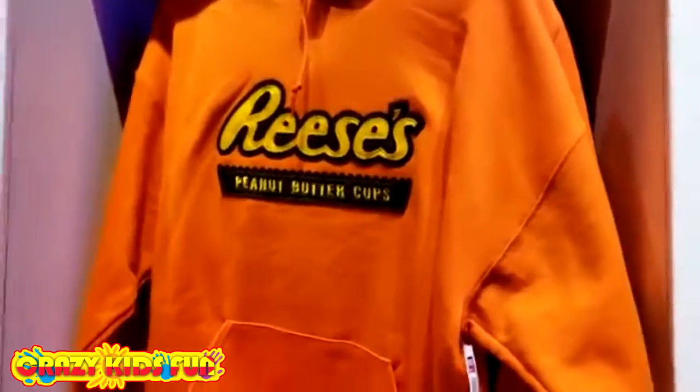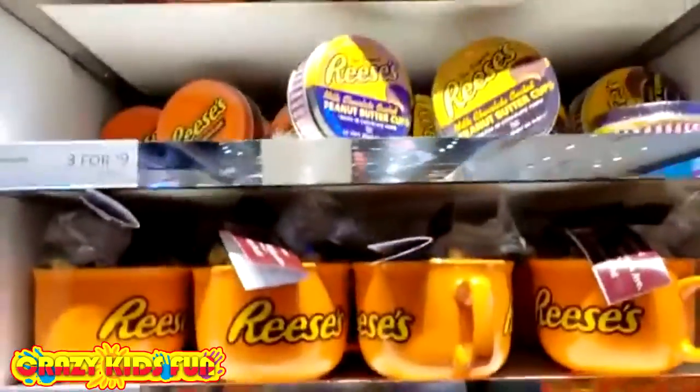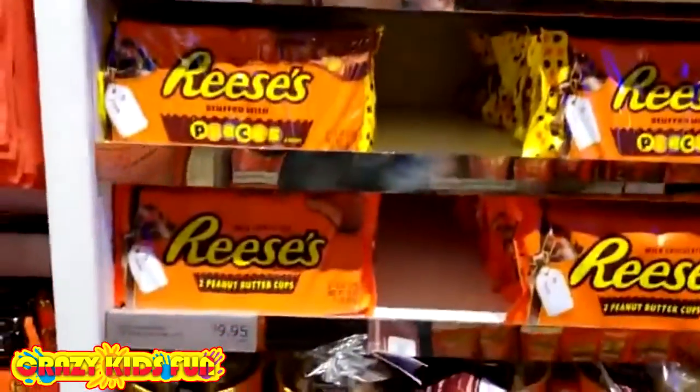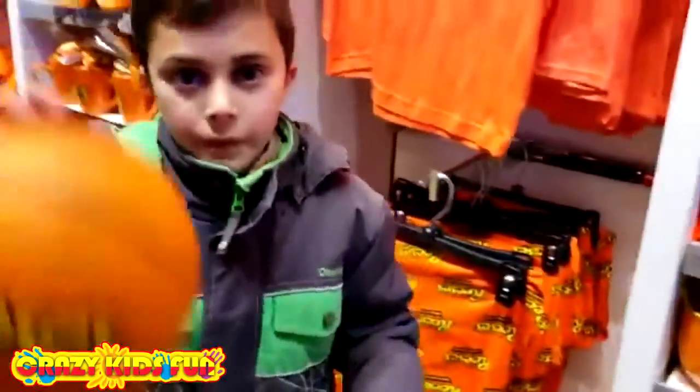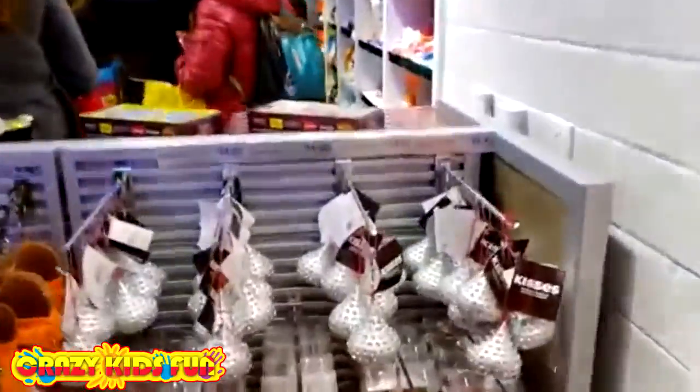And this is the t-shirt that Heidi got. Look at this, so cute! And look at those Reese's Pieces ball. Look at those, so cute!